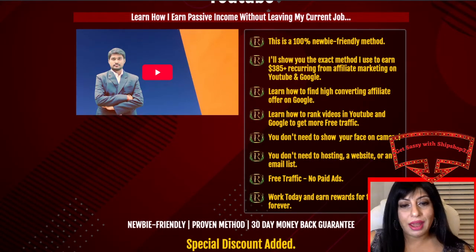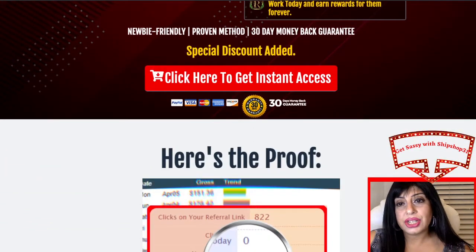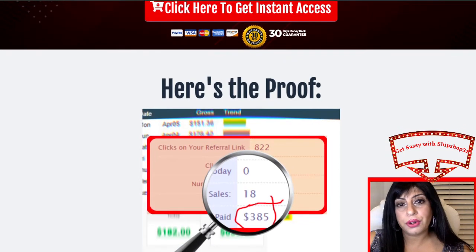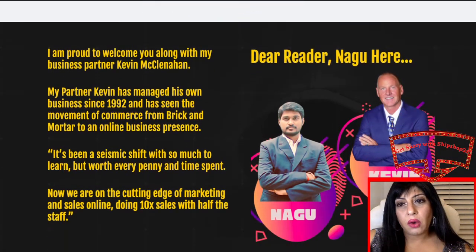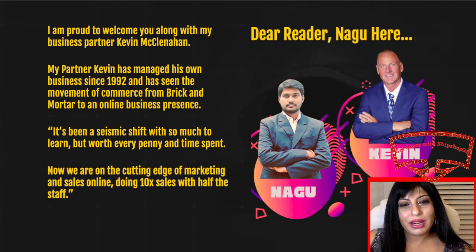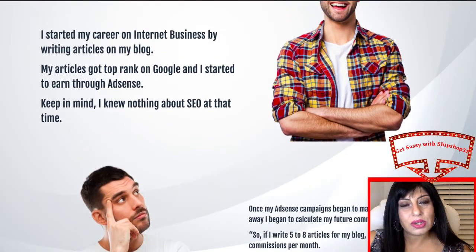There's a 30-day money-back guarantee, so just in case you're not satisfied for any reason there's always the comfort of getting your money back. He's showing you proof of his income — that is Nagu and his business partner Kevin. There's a little note from them, and it's one of the more interesting sales pages I've come across.